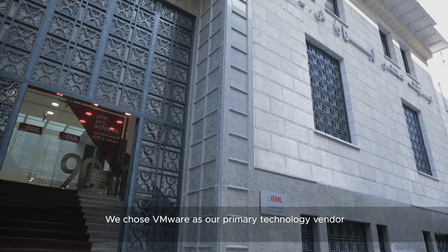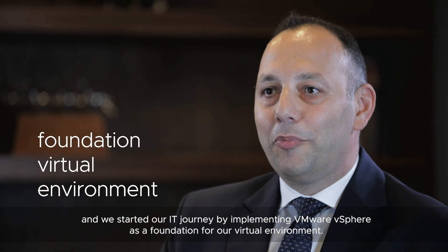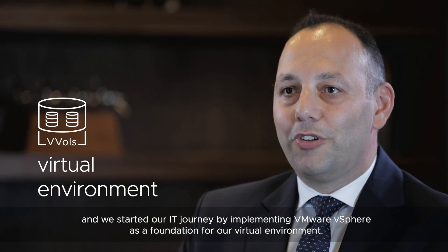We chose VMware as our primary technology vendor, and we started our IT journey by implementing VMware vSphere as a foundation for our virtual environment.